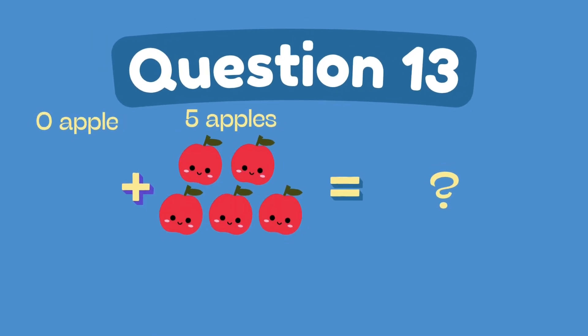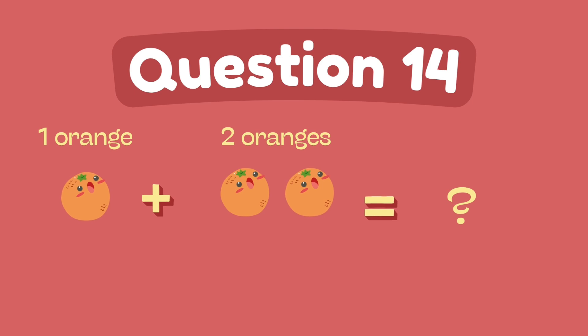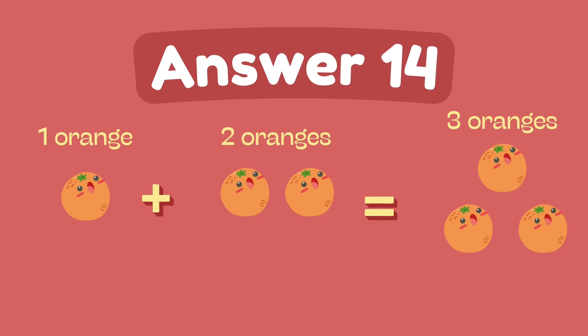What is zero plus five? The answer is five. What is one plus two? The answer is eight.